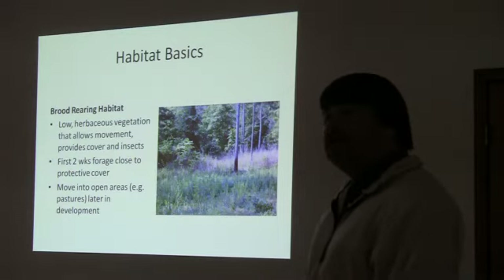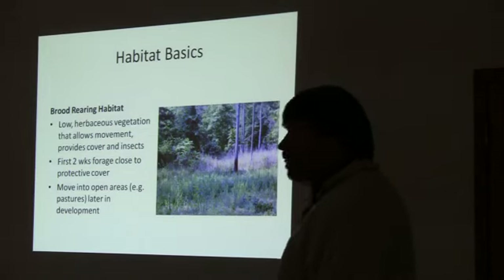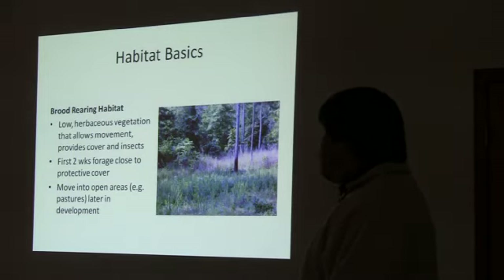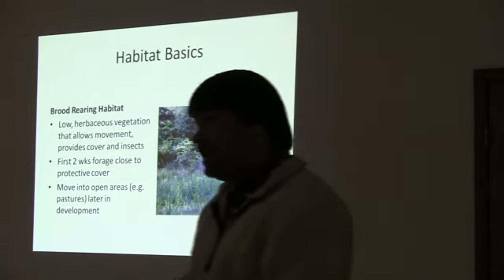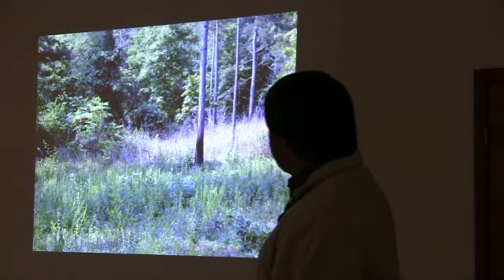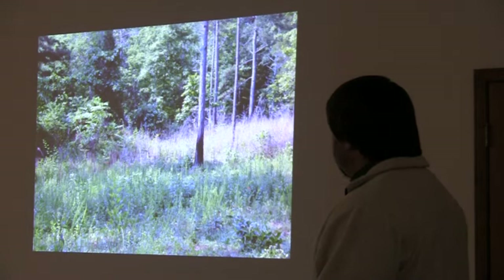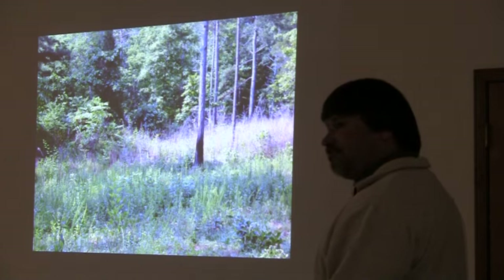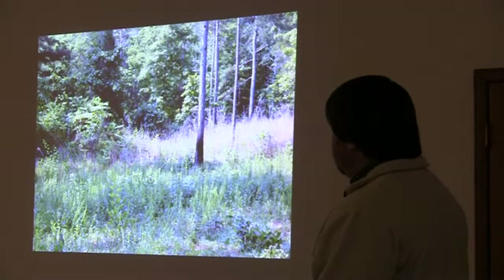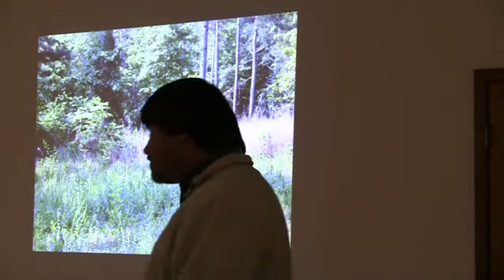Brood habitat does change slightly over time. Hens with chicks less than two weeks old post-hatch prefer areas with a little more woody or shrubby cover. As the chicks grow older and develop further, they tend to leave those areas and move into more open habitat like pasture. This shot on the same property shows really good brood habitat — low-growing vegetation with a lot of bare ground so chicks can forage efficiently. But it's tall enough so chicks can forage beneath that canopy, and not so tall that the hen can't see over it. This is actually a beetle spot.